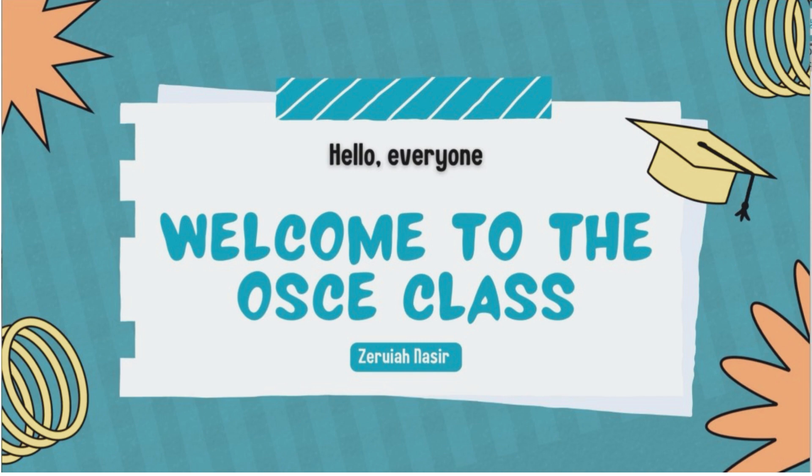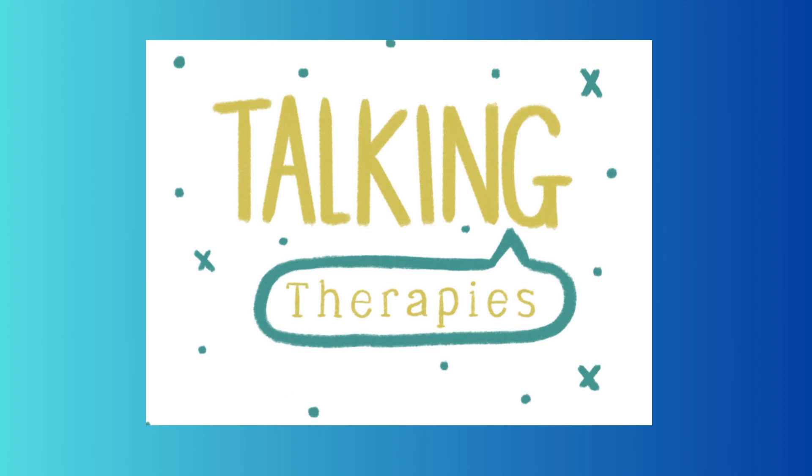Hello, my name is Zeraya, and I am an OSCE facilitator. Today you are going to learn NMC Skill Station Talking Therapy.